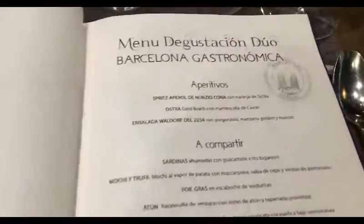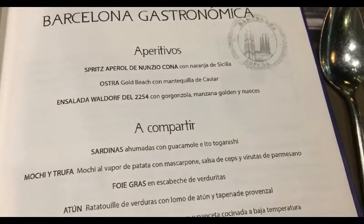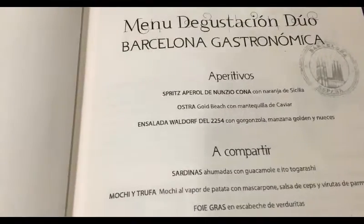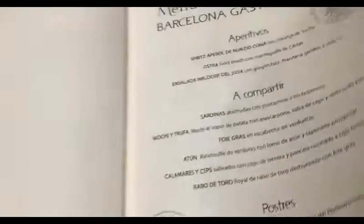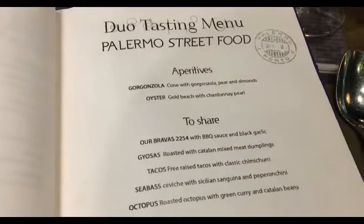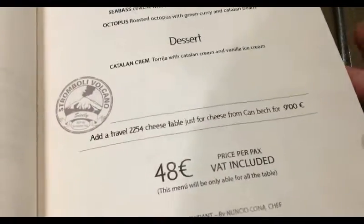They have two different tasting menus. Barcelona Gastronomica is the one we're going to try - it has 10 courses including desserts. Wine pairings are separate, but the cost is 65 euros. For you non-Spanish speakers, let's go to the English. They also have à la carte items. The other menu is Palermo, which is 48 euros and changes by the season or week depending on what's fresh - that one we're going to skip.